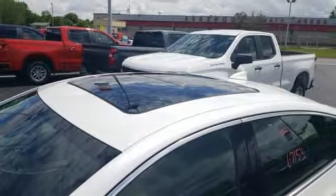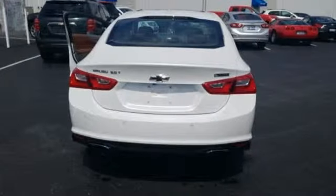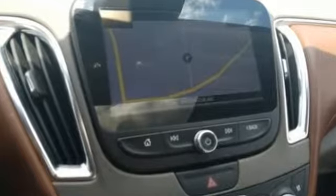Intercooled turbo inline 4-cylinder engine, first and second row express open and close sliding and tilting sunroof, gas pressurized shocks, and automatic transmission.